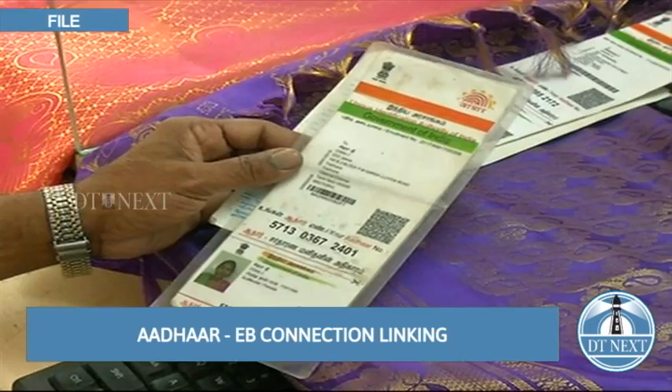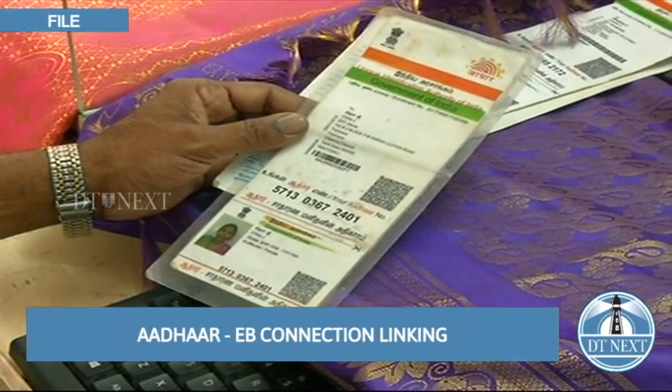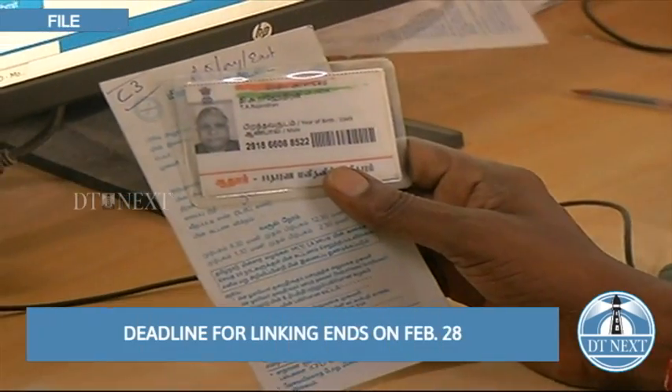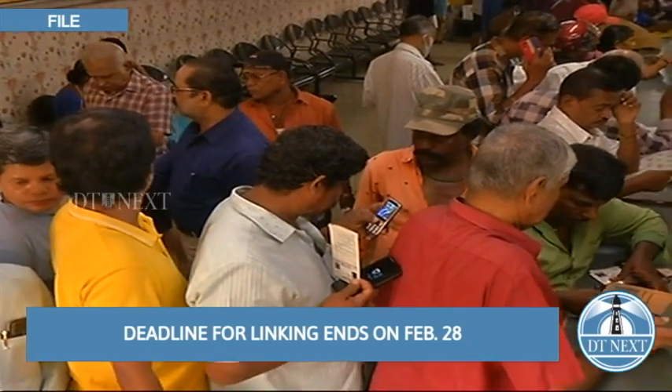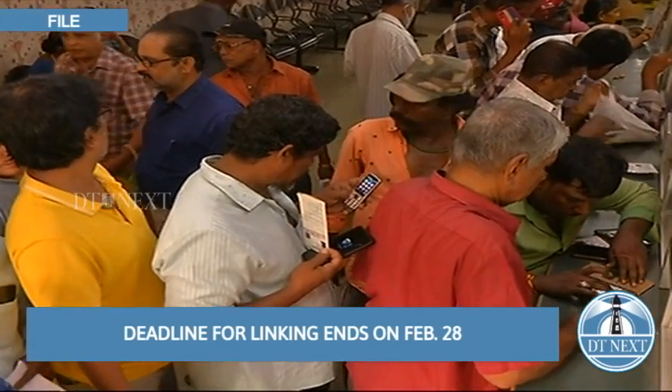According to a report from Daily Tanti, around 2.33 crore domestic EB connections are in use across Tamil Nadu. Apart from this, there are 22 lakh agricultural power connections and 11 lakh cottage power connections.